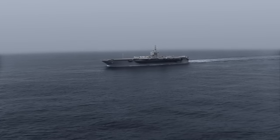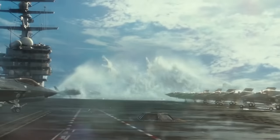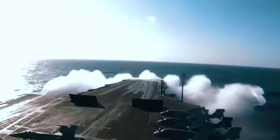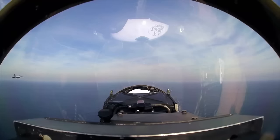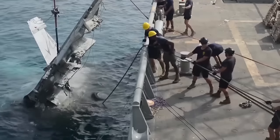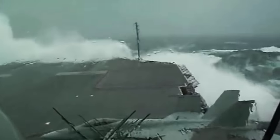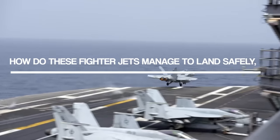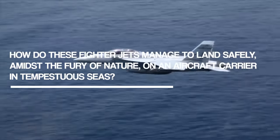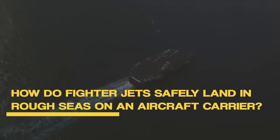U.S. Navy aircraft carriers are out at sea for months on end and have to withstand intense storms. Huge waves relentlessly crash against the sides of the ship, and the wind howls across the flight deck. Despite these hostile conditions, this jet has to land safely on the heaving deck — an almost impossible task, but not for the seasoned pilots of the American Navy. How do fighter jets safely land in rough seas on an aircraft carrier?